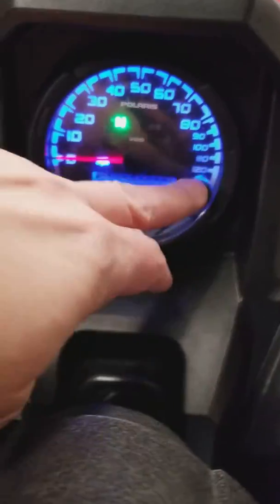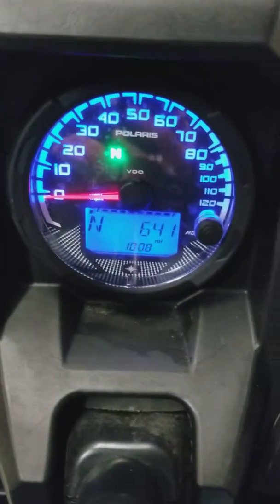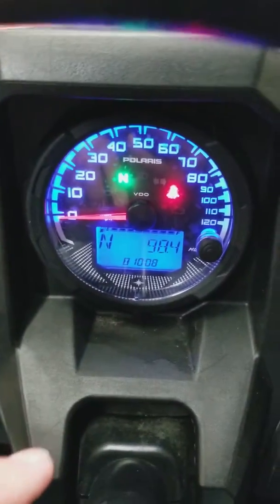As far as accessories, no extra accessories — she's stock other than the windshield, roof, and back panel. And it looks like 98 hours and 641 miles on it.